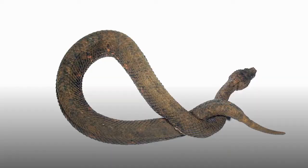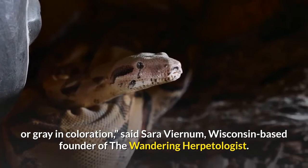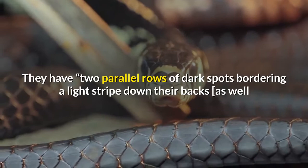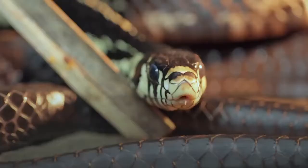According to Australia's Billabong Sanctuary, in North America, brown snakes are small, slender snakes, typically brown to reddish-brown or gray in coloration, said Sarah Venom, a Wisconsin-based founder of the Wandering Herpetologist. They have two parallel rows of dark spots bordering a light stripe down their backs, as well as pale venters — the zoological term for underside, referring to the snake's belly — with small dark spots along the edges.